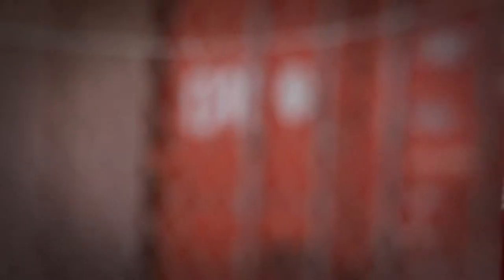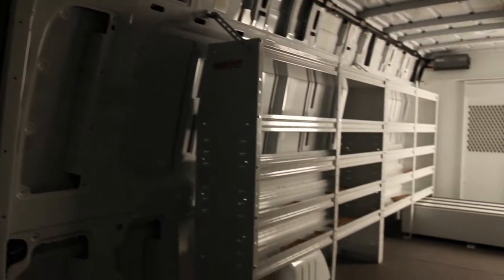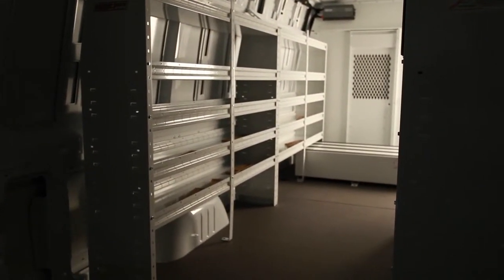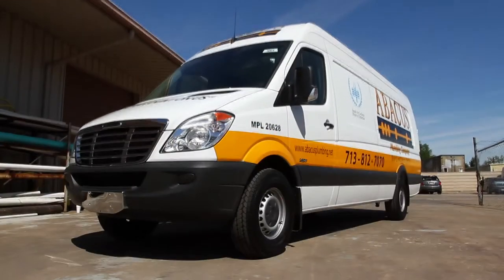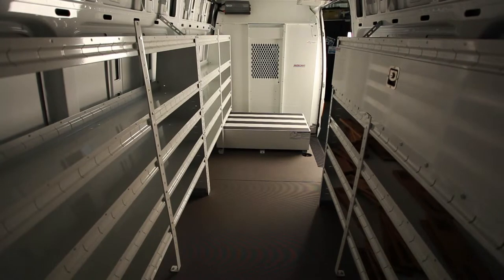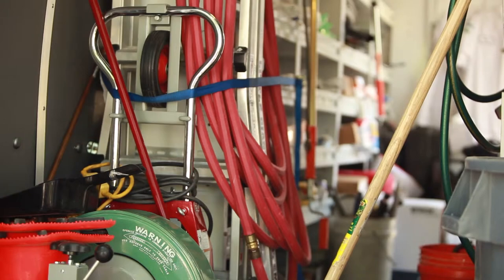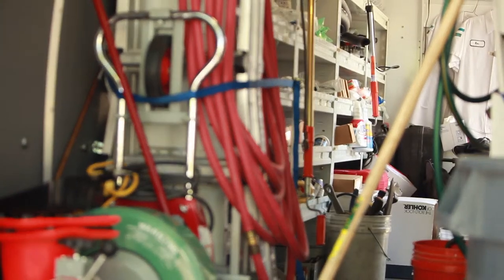When I went to the dealership to look at the vehicles, to look at the Sprinters, I went to the back of the vehicle and opened the back door — it's very, very impressive. So once we realized that we had all this space, we had to go about designing a bin and rack system that would carry our inventory efficiently and allow the guy to work smart once he's in the truck.